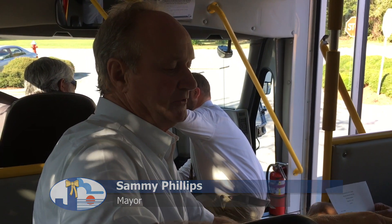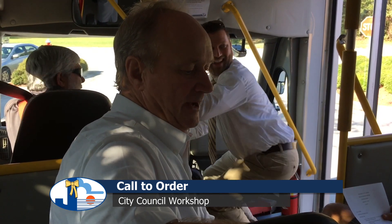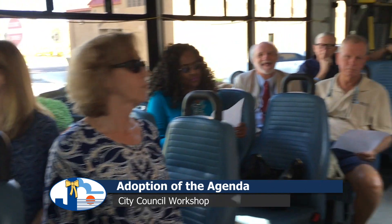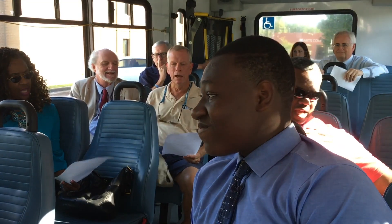We're going to come to order here. We're going to open this workshop. I would entertain a motion to adopt the agenda. We have a motion, second, discussion. All in favor signify by saying aye. Aye. All opposed. Now we're official.